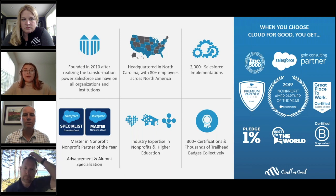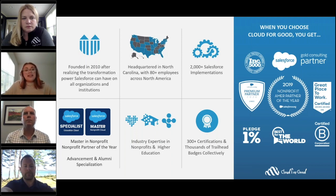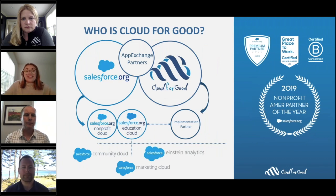Because Salesforce is so flexible and doesn't force you to change your business processes when you implement it, Cloud4Good's role is to help you map out those processes and configure the Salesforce instance to meet your unique requirements. We are an implementation partner, but not just any implementation partner — we are the 2019 Salesforce.org Nonprofit Partner of the Year. Cloud4Good was founded in 2010 and since then we've grown to over 80 employees across the U.S. and Canada.